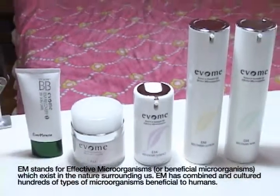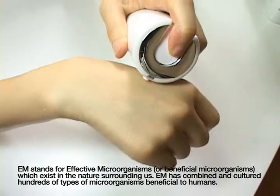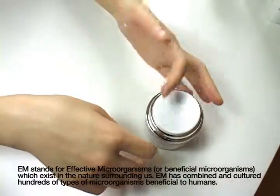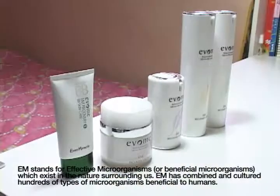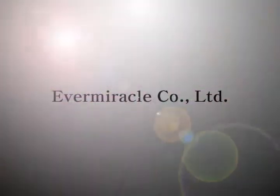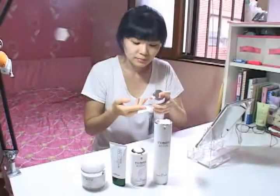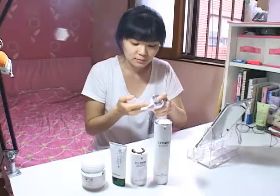EM stands for effective microorganisms or beneficial microorganisms which exist in the nature surrounding us. EM has combined and cultured hundreds of types of microorganisms beneficial to humans. Ever Miracle — EM Evom recovery skin toner.